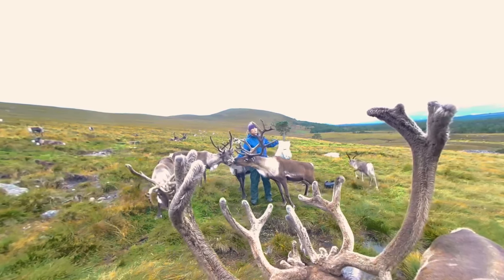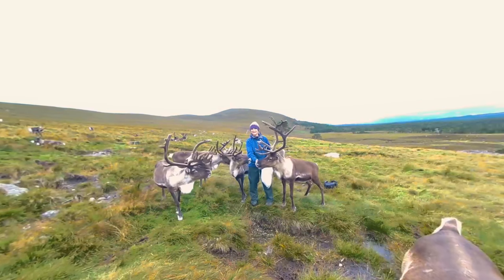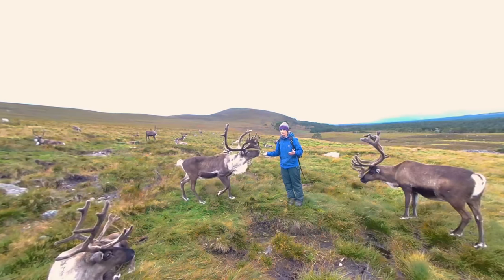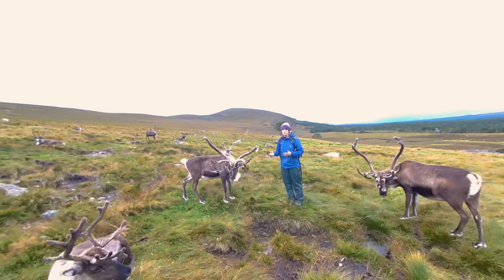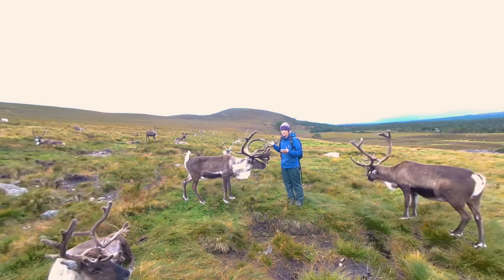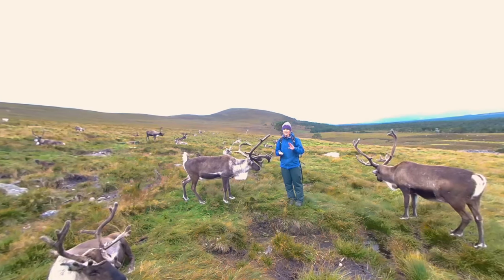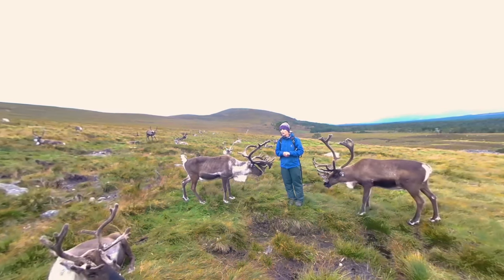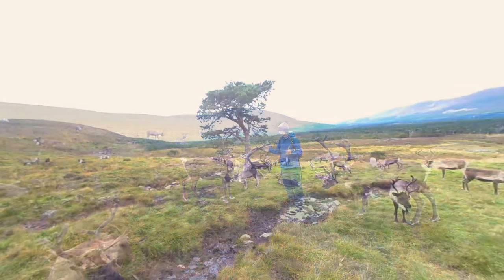On an international scale, we have reindeer and we have caribou. They are the same animal, but caribou live in North America and reindeer live in Russia, Scandinavia, and basically the old world. Many reindeer have been domesticated in the old world by people, and these are part of that domesticated herd. Between domesticated reindeer in the old world and caribou in the new world — America and North Canada — there are about five million reindeer, occupying a huge area of the northern hemisphere right across the globe.